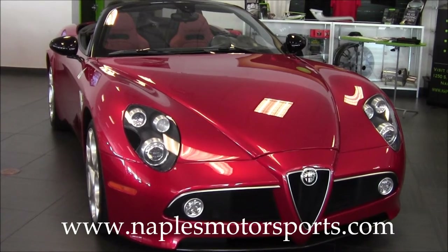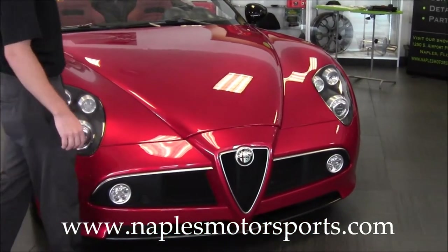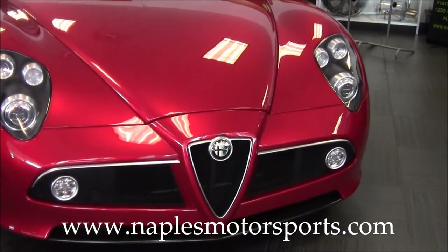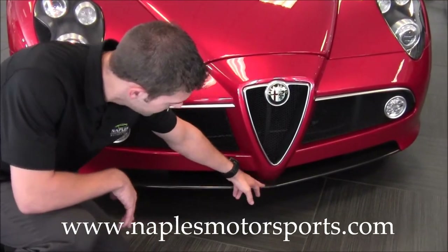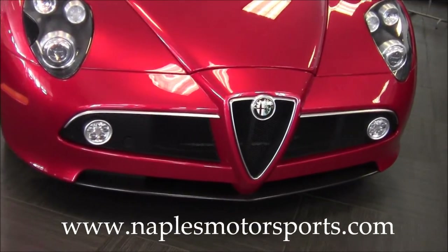One of the things that's unique about the 8C is the entire body — all the body panels, your fenders, your hood, the rear pieces — are all carbon fiber. They use a lot of carbon fiber accents on the car as well. This entire lower lip spoiler here on the front bumper is all carbon fiber, and as we go around the car, you'll see lots and lots of carbon fiber.